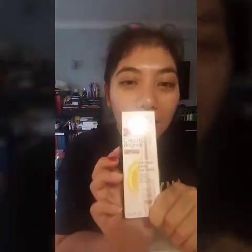So guys, we're going to do a product review. You can see the product I'm using. I bought the Garnier Skin Active — it's the anti-dark circle eye roll.